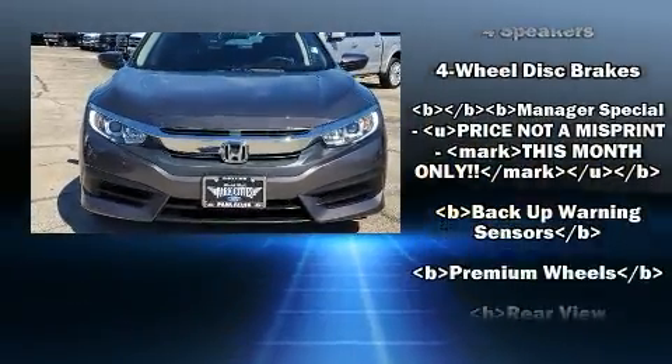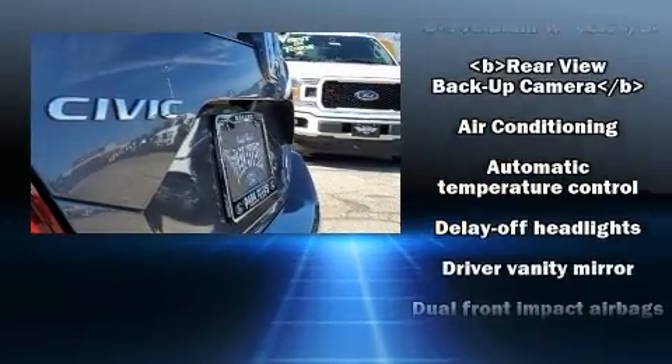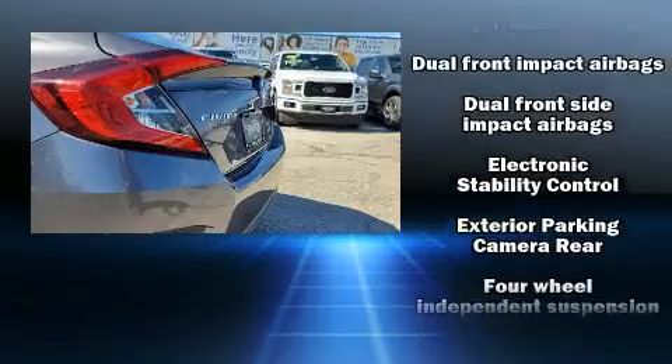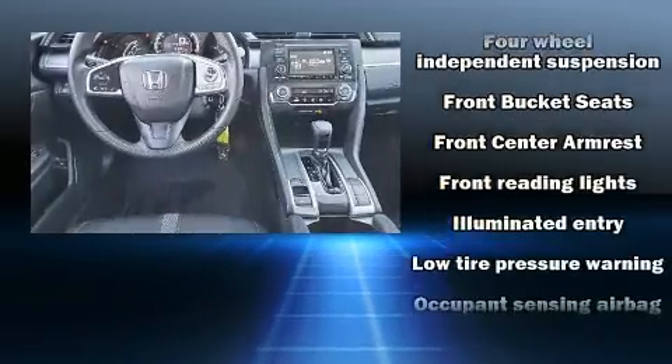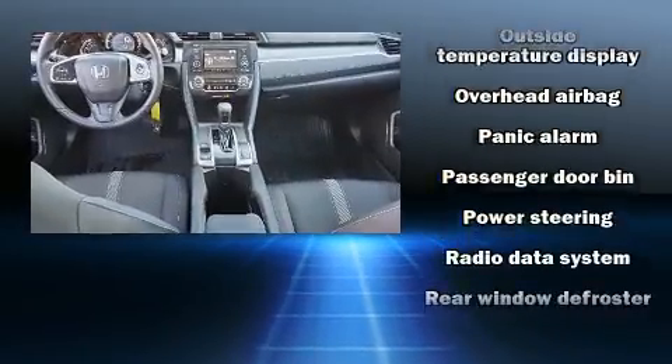Honda ensures the safety and security of its passengers with equipment such as dual front impact airbags with occupant sensing, head curtain airbags, traction control, brake assist, a security system, and four-wheel disc brakes with ABS.